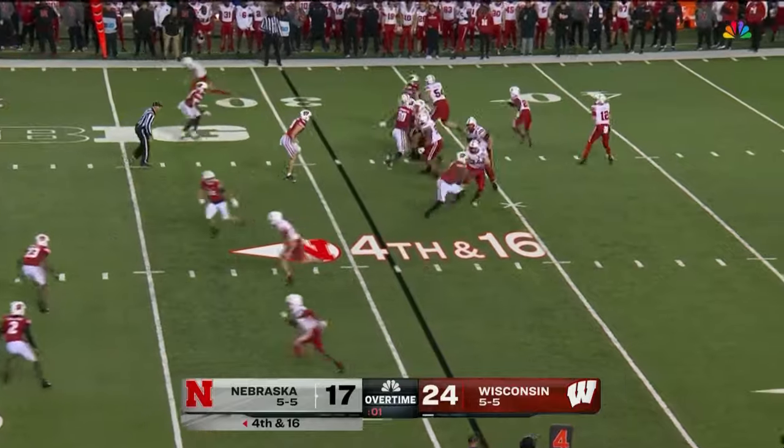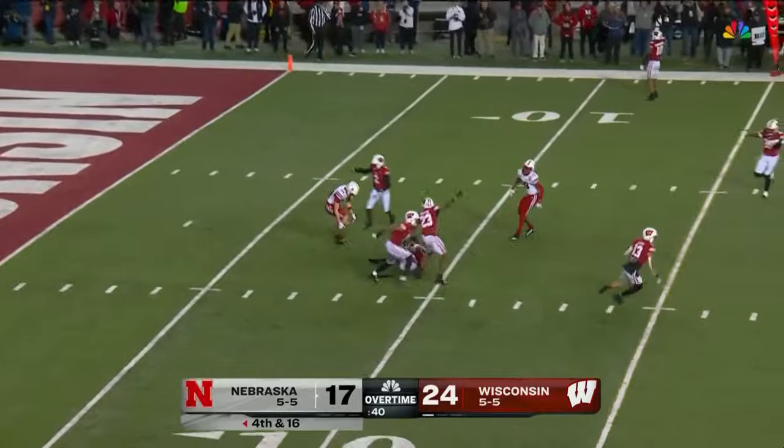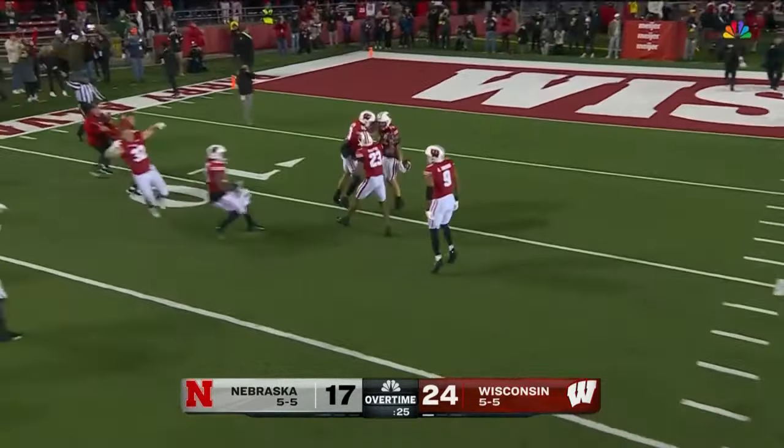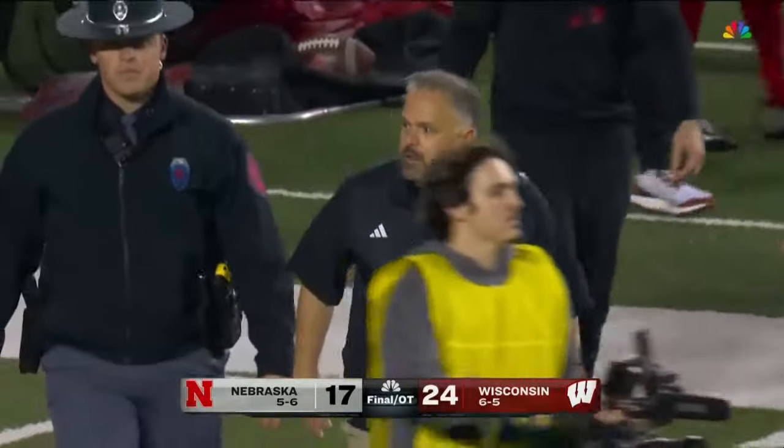Purdy gets it off — this is for the ball game — Purdy lofts it up — knocked away and intercepted! Preston Zachman seals it, and Wisconsin is bowling for the 22nd consecutive year.